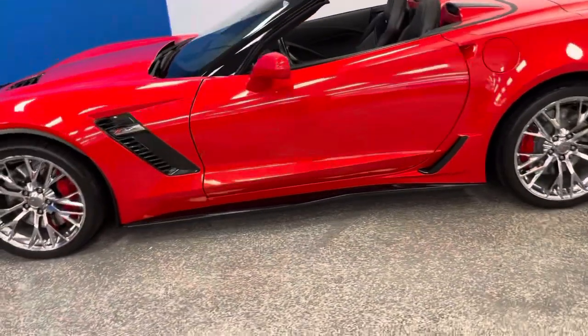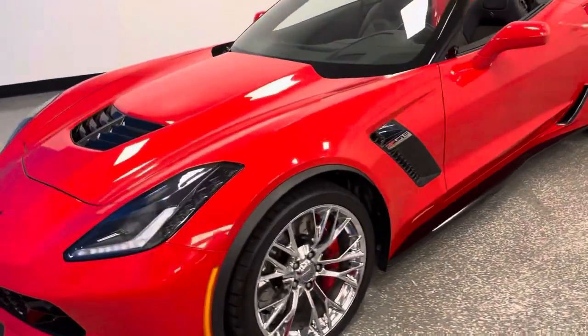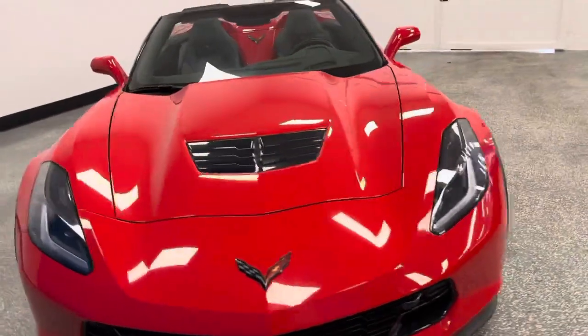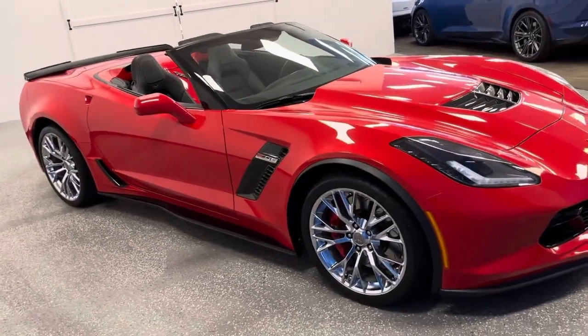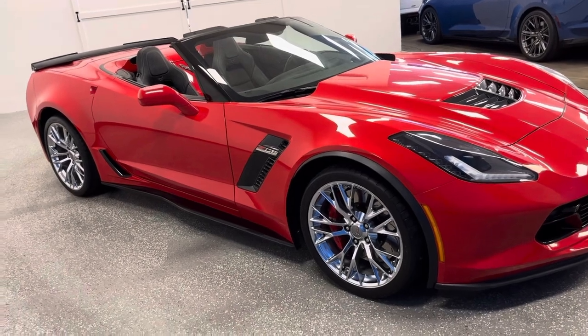When you're looking for the best, there is one place that has rows and rows, hundreds of Corvettes, and it's here — world-famous Autodirect Corvettes. We always say when it comes to the best, Route 130, Edgewater Park, New Jersey. But this particular 3,000-mile 2016 convertible 3LZ — check it out at autodirectcorvettes.com.